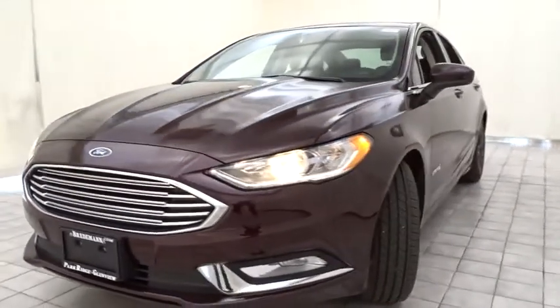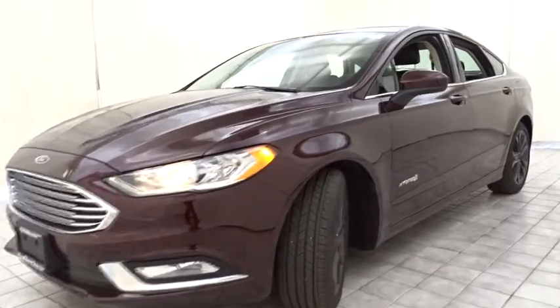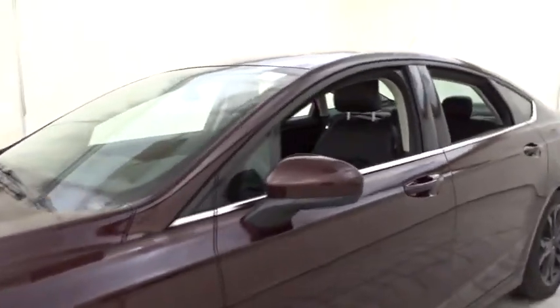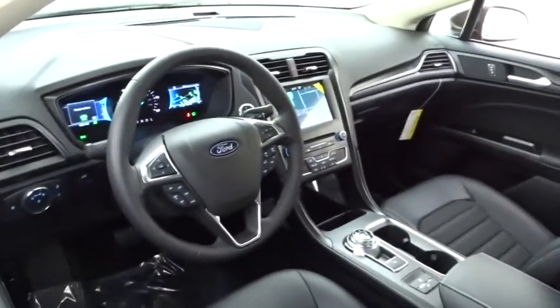Steering wheel audio controls. Stability control. Traction control. Keyless entry. Power passenger seat. Anti-lock braking system. Backup camera. Bluetooth. Adjustable steering wheel. Power steering.